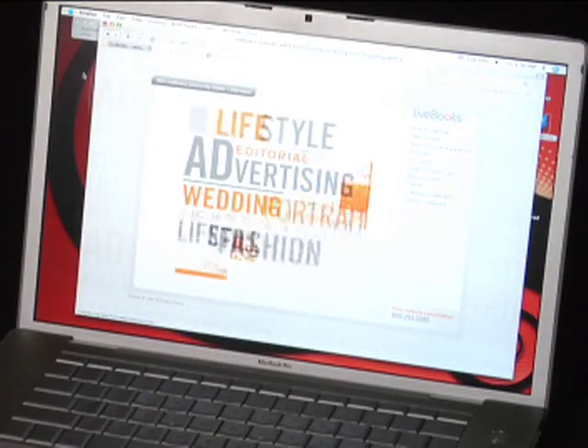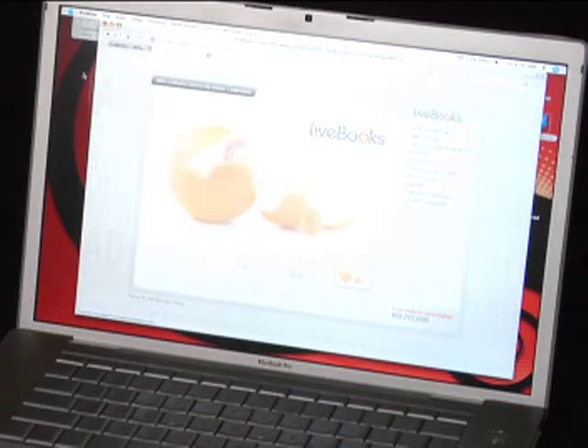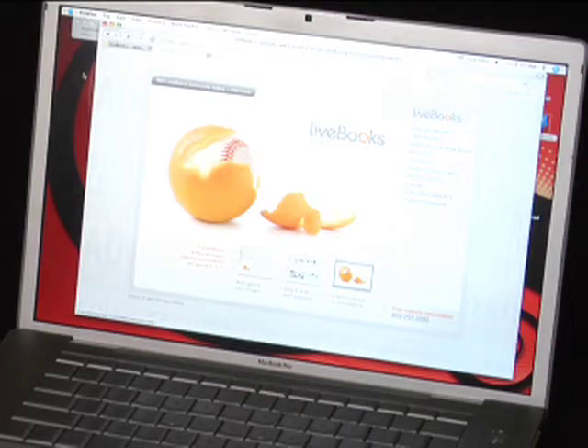Sure. LiveBooks was started by photographers, for photographers, to help them market themselves on the web. We create custom websites that they can update themselves very easily anytime they want. Tell us a little bit about the ease of use with LiveBooks and how photographers are easily able to put their images online in a portfolio format.